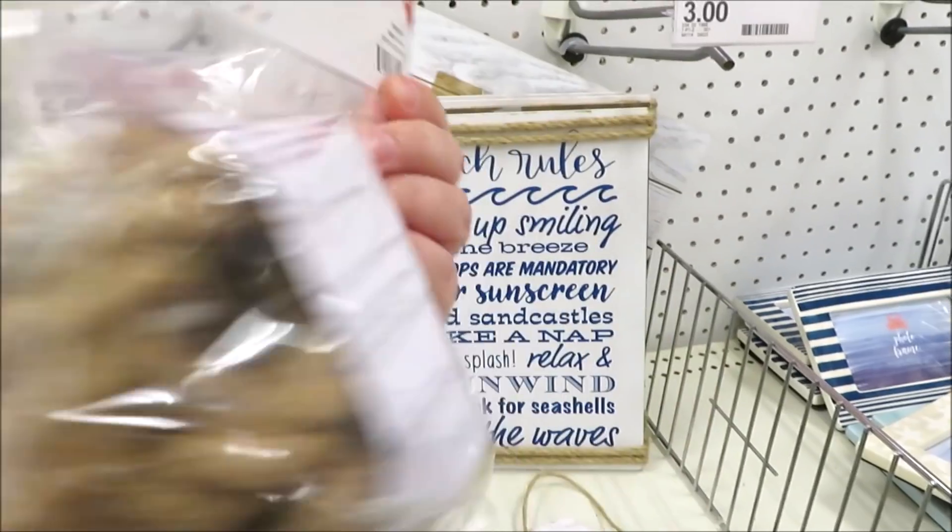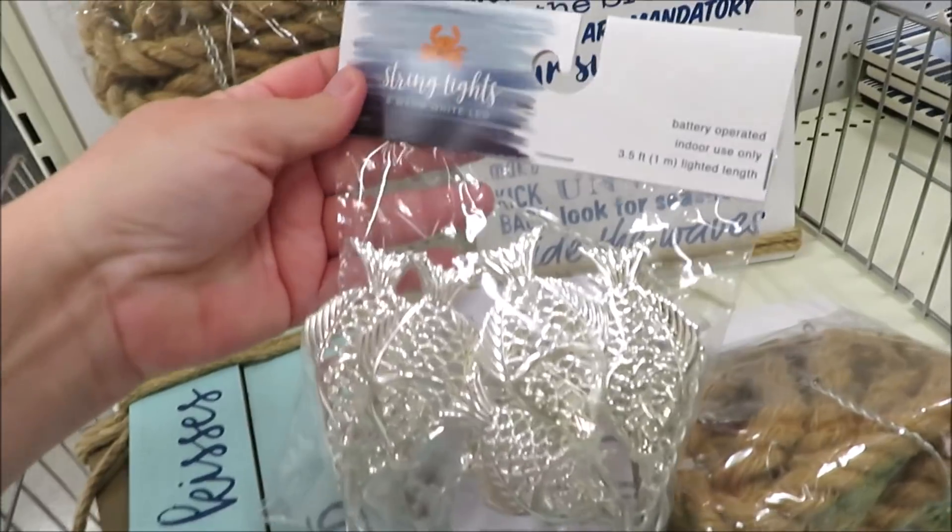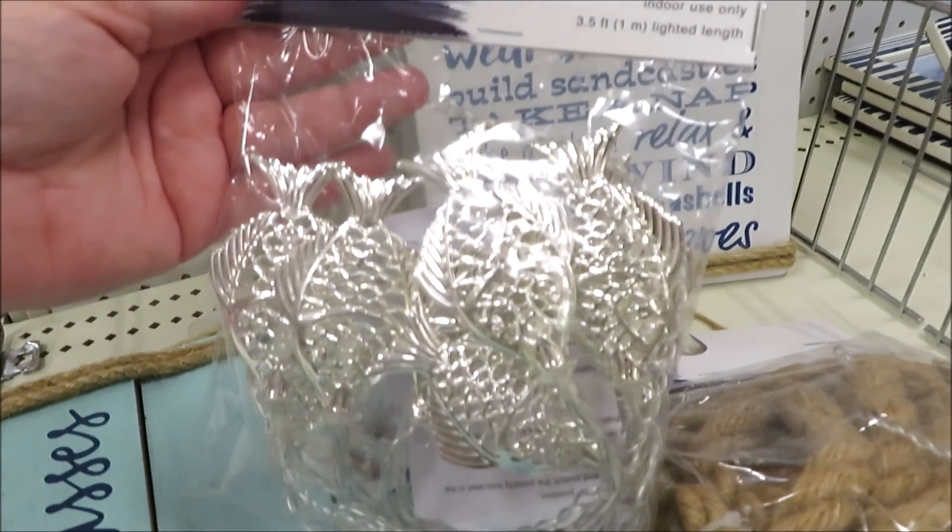They're also putting out two different versions of string lights for five dollars — this one in the nautical rope, and then I found this one in little silver fish.